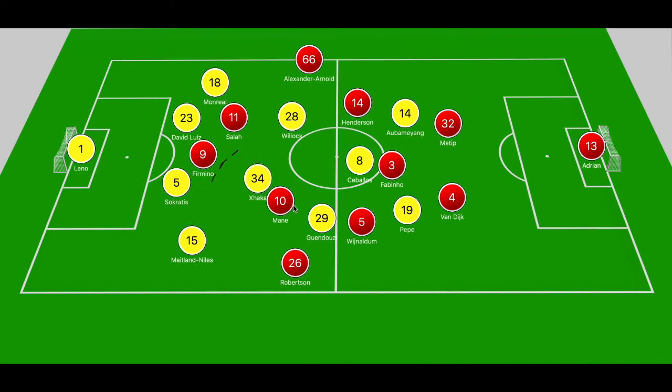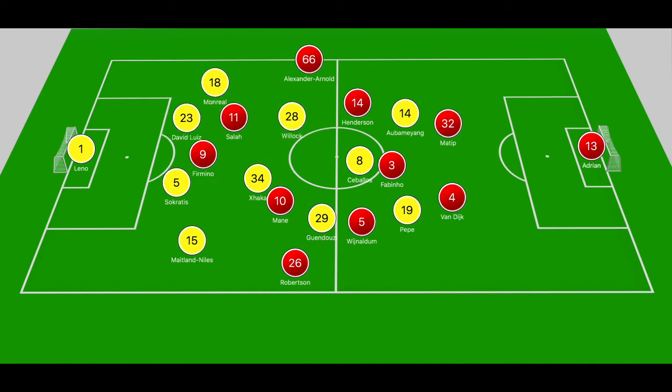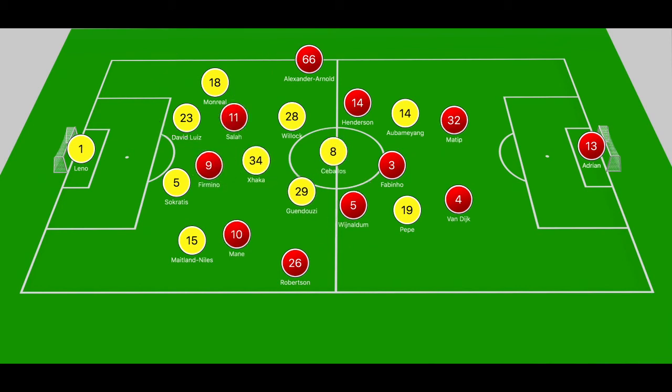The build-up to the second goal: Mane drops off deeper, gets on the ball, and forces Xhaka to step to him. Firmino steps into the space behind Xhaka. With everyone shifted, the ball is played out to Alexander-Arnold. Monreal eventually steps and when he does, Arnold locates Firmino ahead of the center-backs in behind Xhaka. Firmino instantly pokes it into the path of Salah, who gets into the box and David Luiz pulls him back — penalty awarded. The switch of play combined with Mane's dropping off and Firmino's movement caught Arsenal completely by surprise.